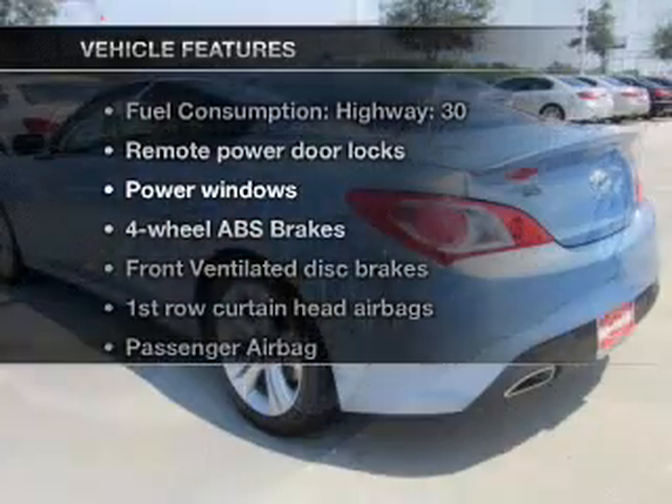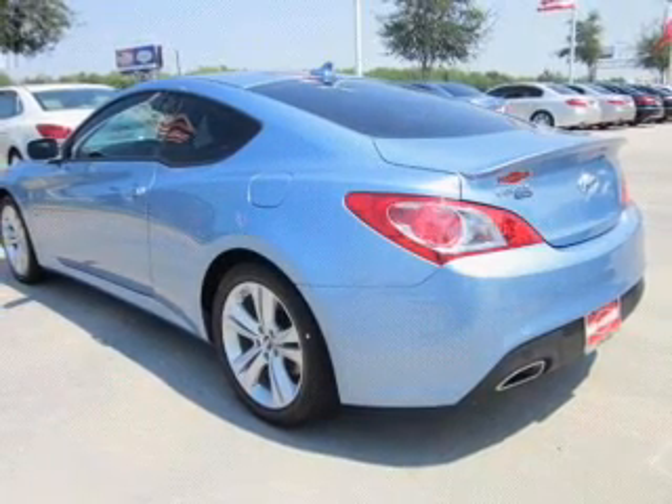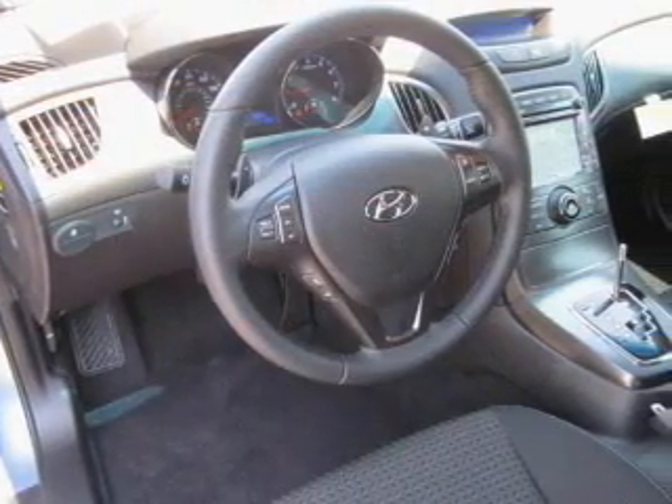Enjoy these notable features that are included in this vehicle: power door locks, power windows, power steering, cruise control, power mirrors, an alarm system, an AM-FM stereo with a CD player, and an adjustable tilt steering wheel.